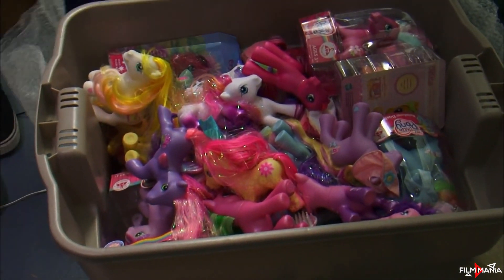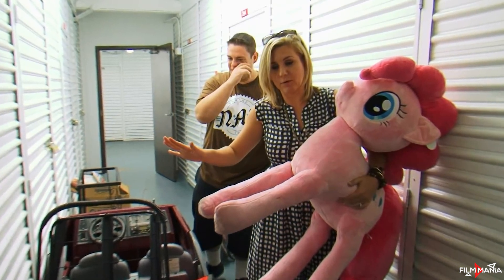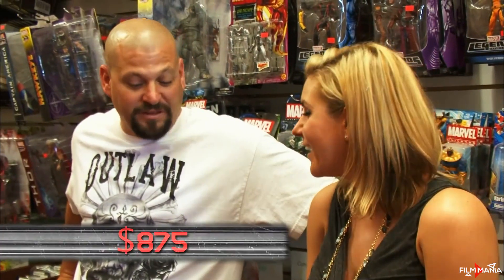The collection included action figures, accessories, collectibles, and hundreds of toys. The couple had no clue about the collection's value, so they took it to an expert. Both of them were pleasantly surprised when the expert valued the whole collection at over $1,000. The unit was one of their earliest on the show, and it turned out to be pretty profitable.